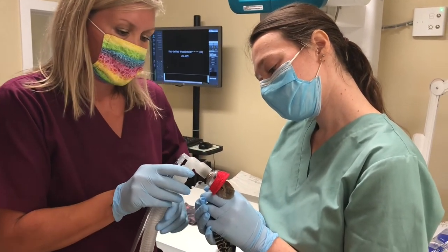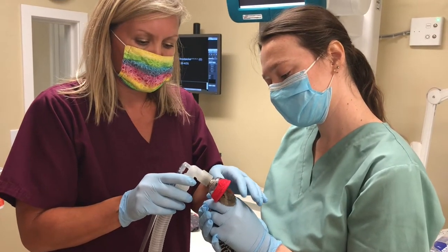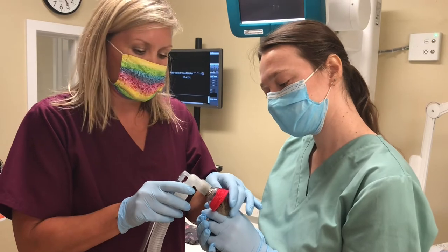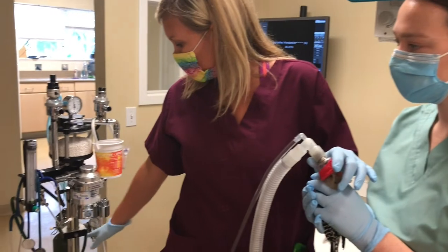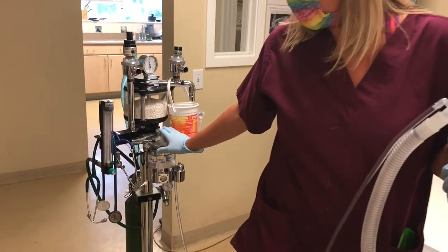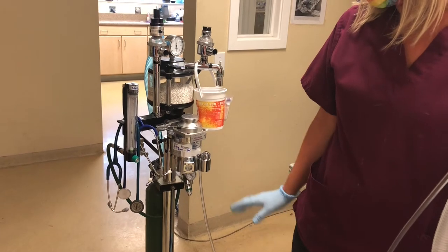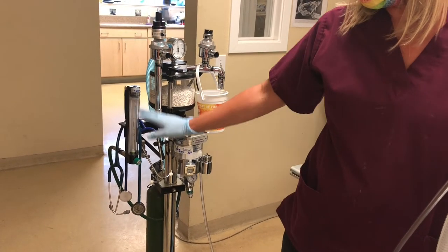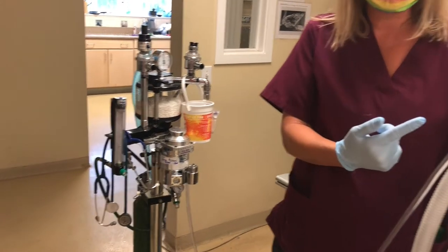This is an inhalant gas that you're giving them for anesthesia. Exactly. This guy is getting isoflurane, which is a common veterinary anesthesia. It's a gas anesthesia and it's run by the oxygen tank, which is over here. And this is our vaporizer — this is all part of the anesthesia system. It just has oxygen and then the gas, and the oxygen drives the gas to the patient.